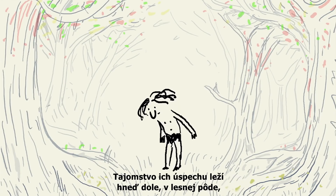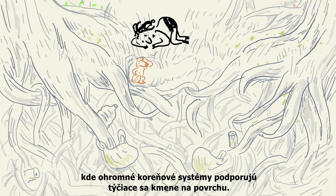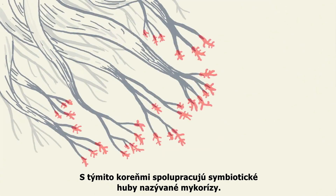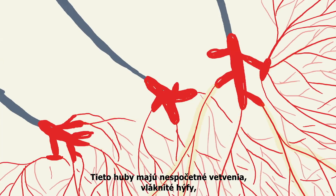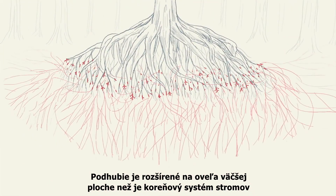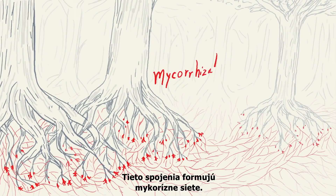The secret to their success lies under the forest floor, where vast root systems support the towering trunks above. Partnering with these roots are symbiotic fungi called mycorrhizae. These fungi have countless branching, thread-like hyphae that together make up the mycelium. The mycelium spreads across a much larger area than the tree root system, and connects the roots of different trees together. These connections form mycorrhizal networks.